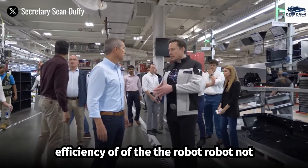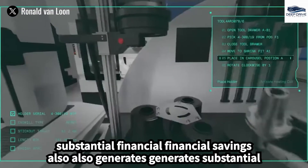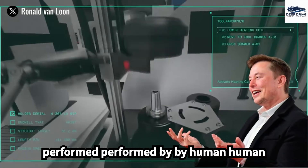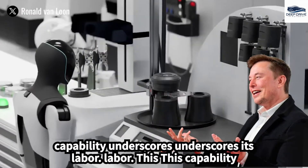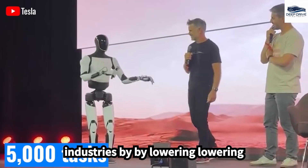The operational efficiency of the robot not only minimizes adaptation time but also generates substantial financial savings by executing tasks traditionally performed by human labor. This capability underscores its potential impact across various industries by lowering operational costs.